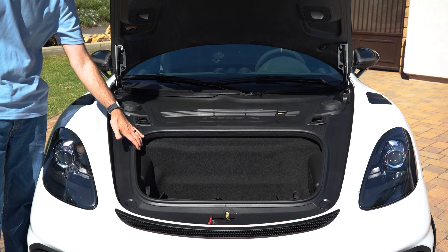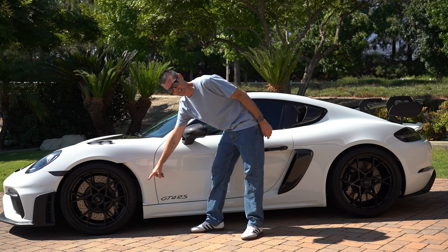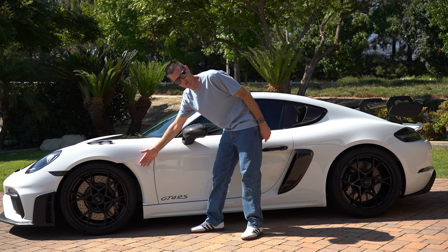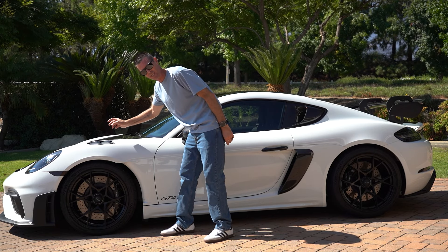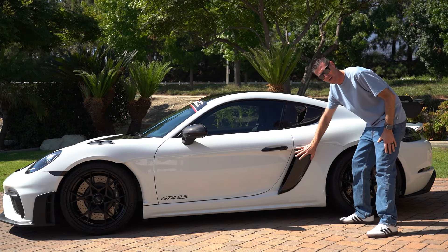You can also see how large this front trunk area is — you can definitely fit all your groceries, because that's important in the GT4 RS. Here on the front fender, there's this awesome cutout that will help with aerodynamics and definitely adds a cool factor. The front louvers will help relieve pressure for the upforce.